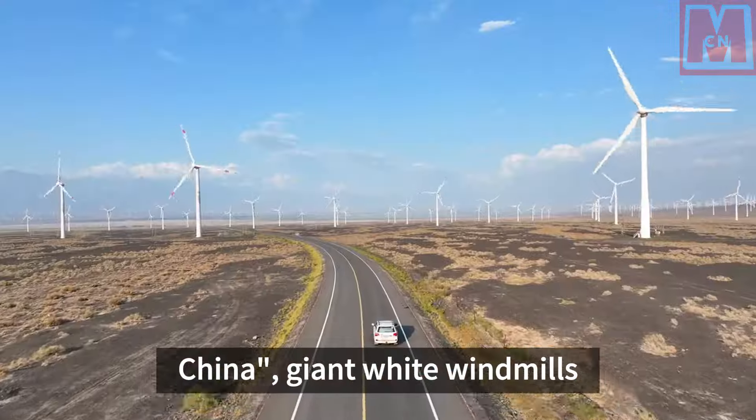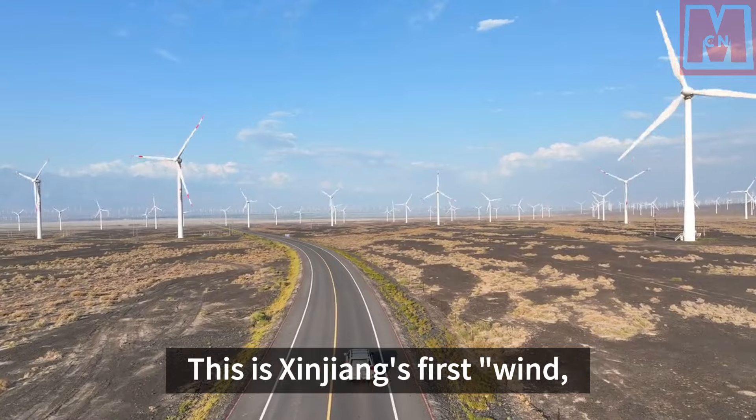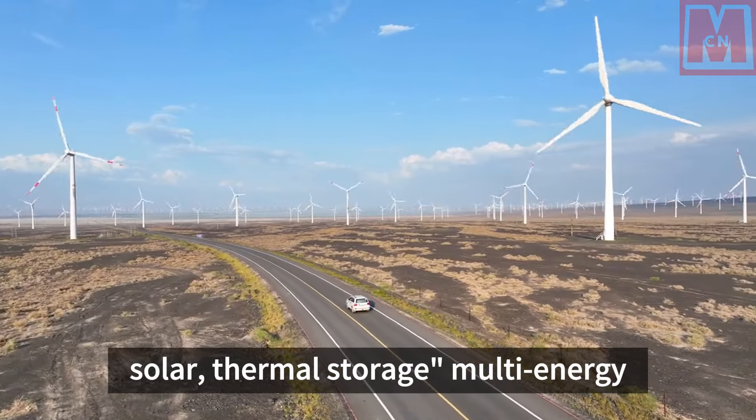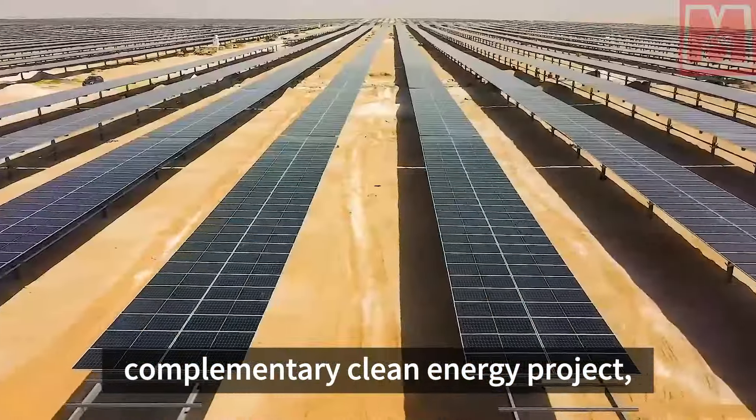Giant white windmills kept rotating on the vast gobi. This is Xinjiang's first wind, solar, thermal storage, multi-energy complementary clean energy project, which can add about 2.5 billion kilowatt hours of green electricity every year.